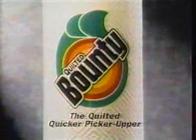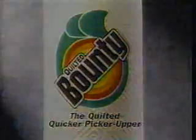Bounty. The Quilted Quicker Picker-Upper. It's okay, Santa. The Quilted Quicker Picker-Upper. Bounty. Happy holidays and a bountiful new year.